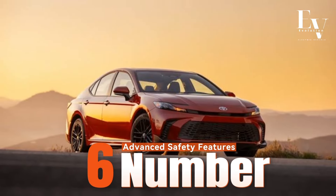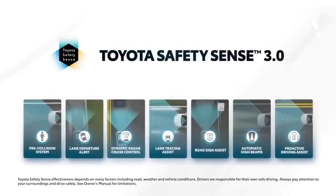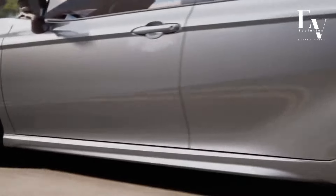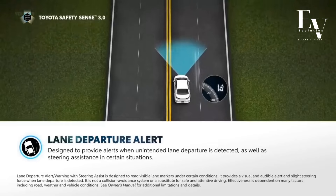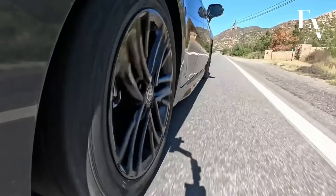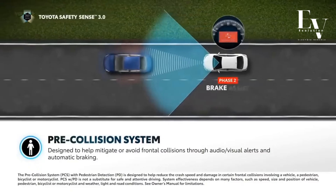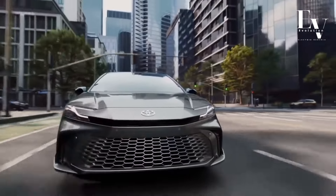Number 6: Advanced Safety Features. Safety remains a top priority for Toyota, and the Camry Hybrid comes packed with the latest driver assistance technologies. The Toyota Safety Sense 3.0 Plus suite includes automatic emergency braking with pedestrian detection, lane departure warning with lane-keeping assist, and adaptive cruise control. These features work together to provide a comprehensive safety net, giving you peace of mind on every journey. Additionally, blind spot monitoring and rear cross-traffic alert add further layers of protection.